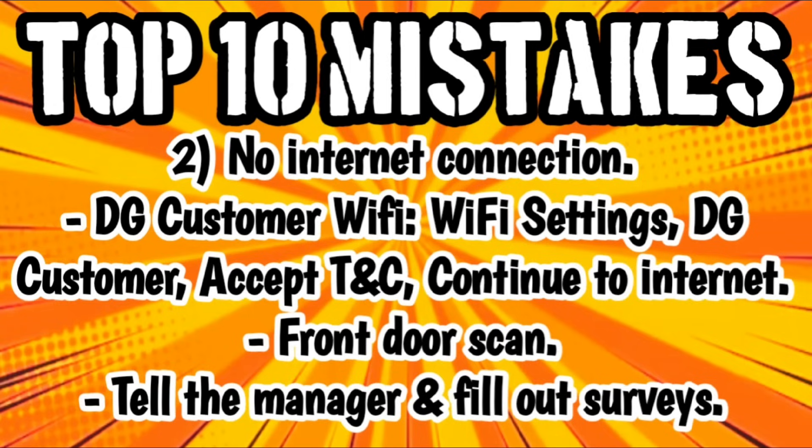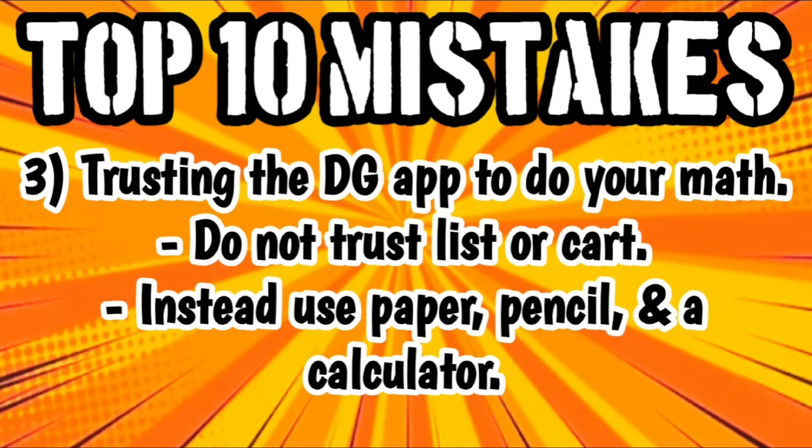Also make sure that you start filling out those surveys on the bottom of your receipts. Number three is trusting the DG app to do your math — that is a big no-no. The only thing we trust the DG app for is scanning to price check and scanning to make sure that coupons attach. Do not trust the list or the cart to do your math, especially when you're doing your $5 off $25 scenarios. Instead, use the old tried and true paper, pencil, and a calculator. That is what I use every single Saturday.